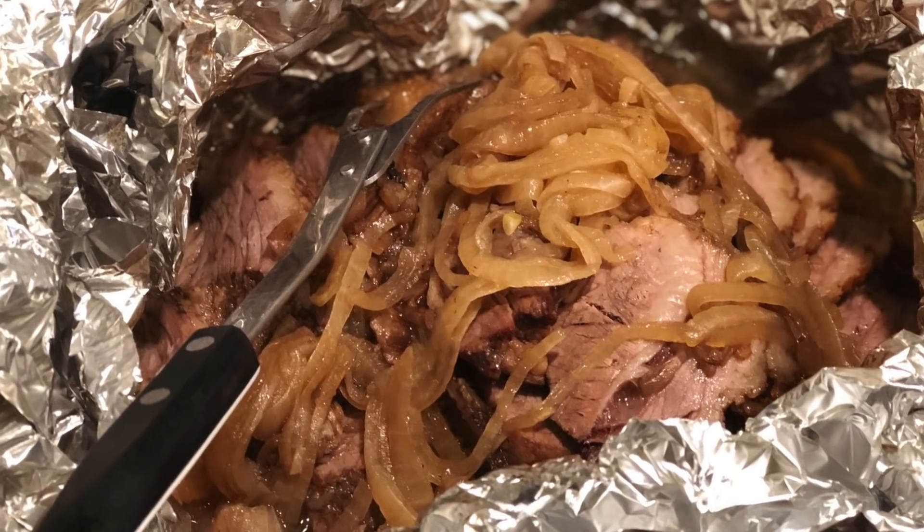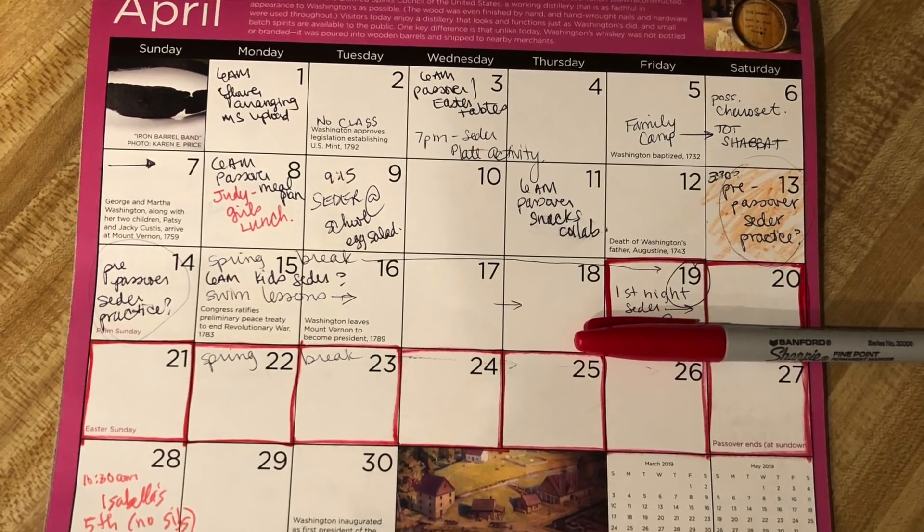I love Jewish foods - brisket, lamb, matzah balls, gefilte fish. I steam my gefilte fish with carrots and serve it with a ton of horseradish. For main dishes, I like to map it out, plan for leftovers in between, and plan for meals out or Seders you might be attending.